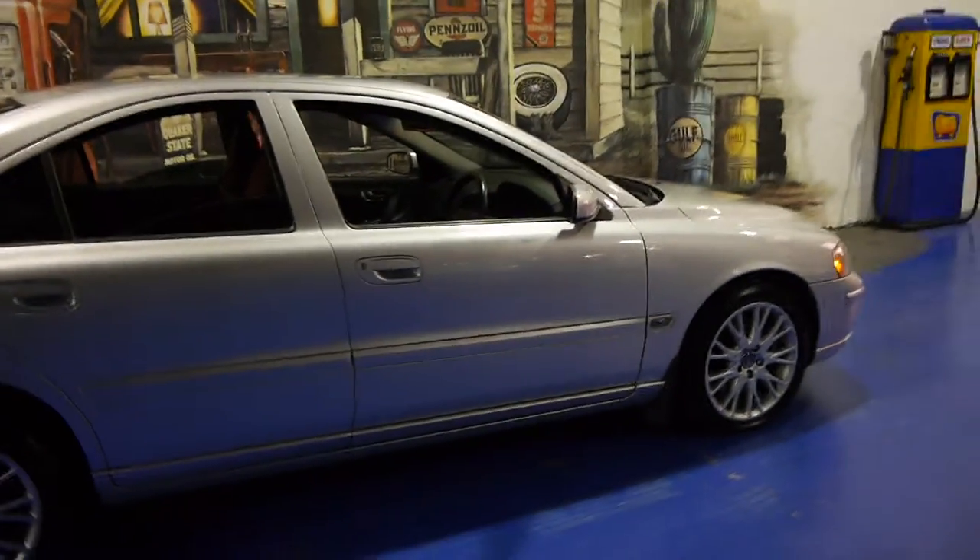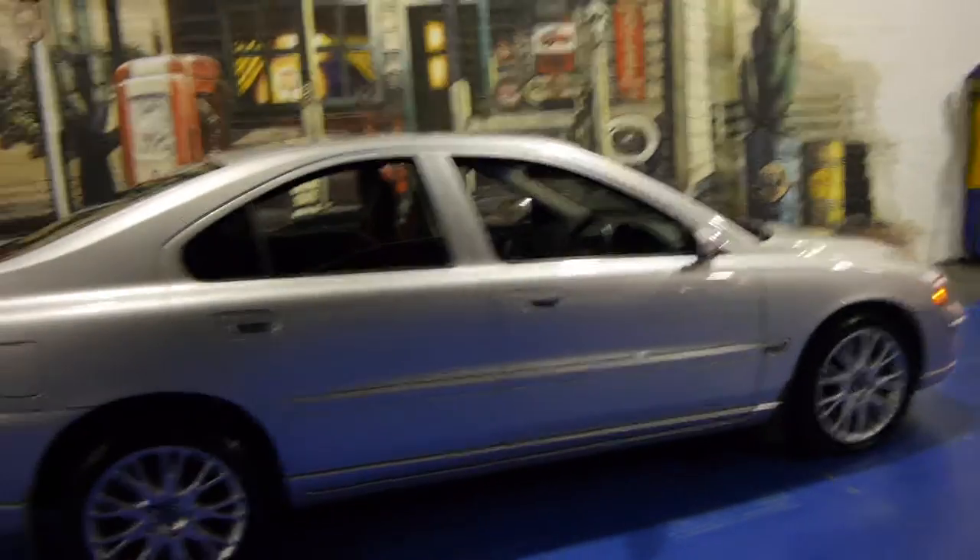So if you are looking for a Volvo, especially if you're looking for an S60, please give us a call, come in and have a look, take it for a drive — you're not going to be disappointed. This really is a lovely car.